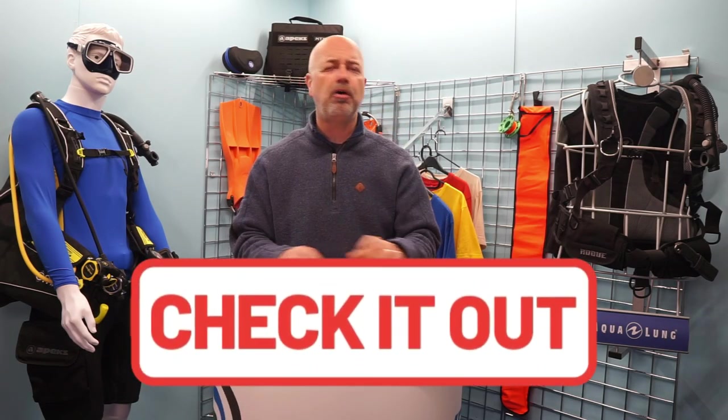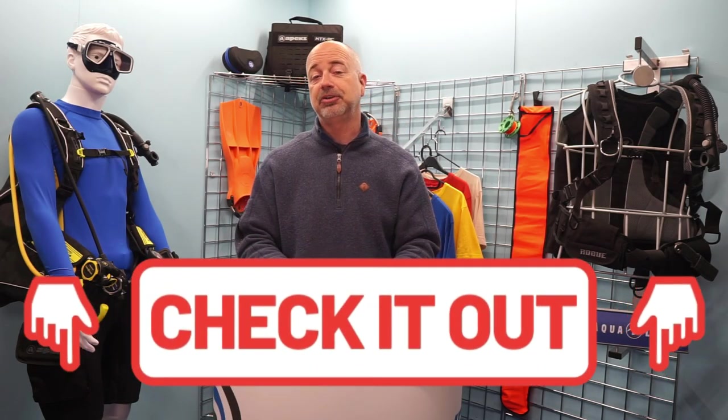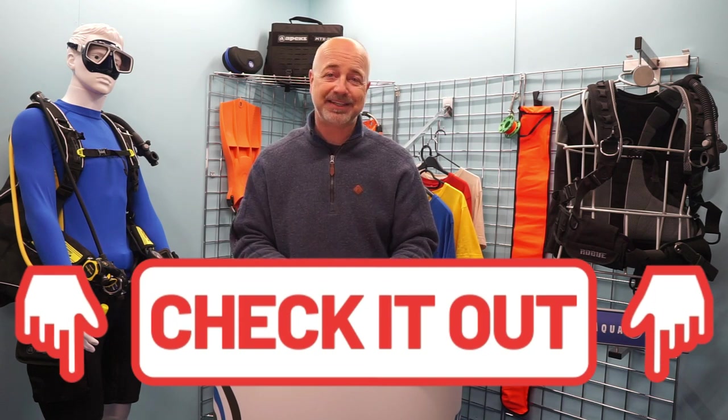Want some free stuff? Everyone loves free stuff, right? Check out the description below for all sorts of goodies, like a free digital subscription to any of our magazines. Where we can, we will link you to the destinations we talk about in the Support Our Channel section in the description. For transparency, we will earn a small commission each time you purchase after clicking on one of these links, and this will go directly back into making more content for you to enjoy.